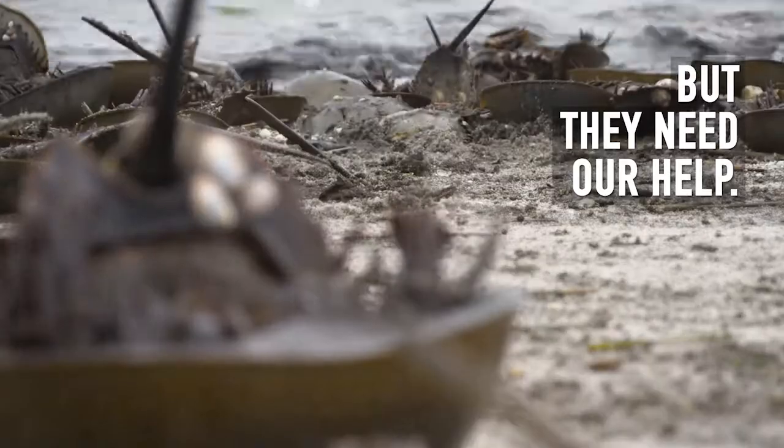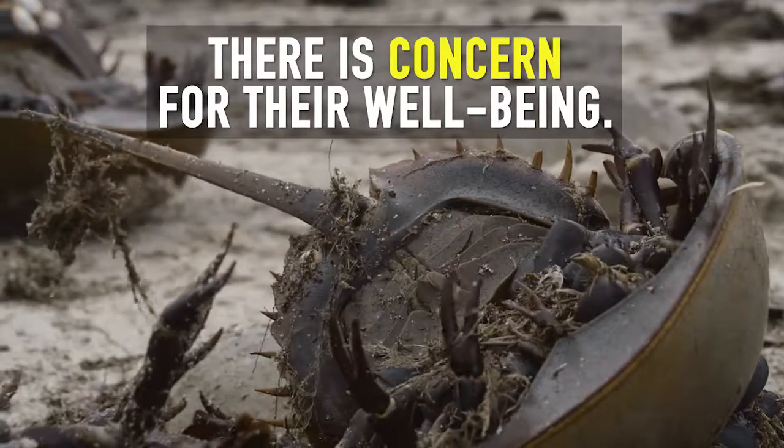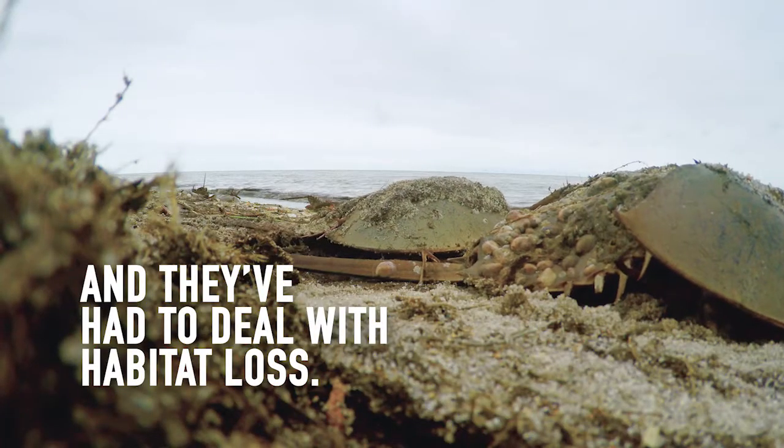But they need our help. While horseshoe crabs aren't listed as endangered or threatened, there is concern for their well-being. There's been a high demand for horseshoe crabs as commercial bait, and they've had to deal with habitat loss.